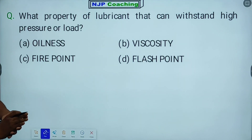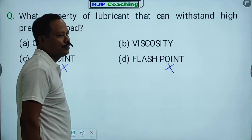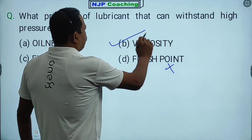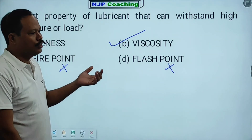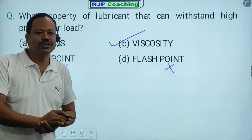The options include viscosity, fire point, and flash point. This is a concept of viscosity — this is the right answer. What property of lubricant can withstand high pressure of load? That is called viscosity. Lubricant is viscous.